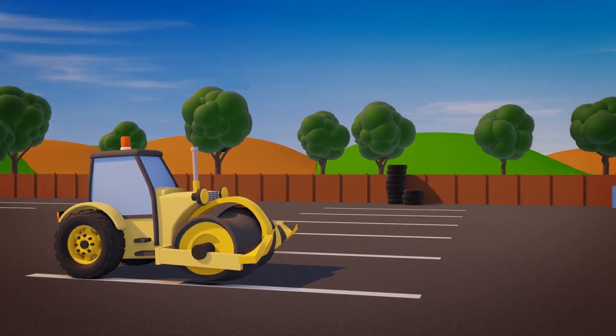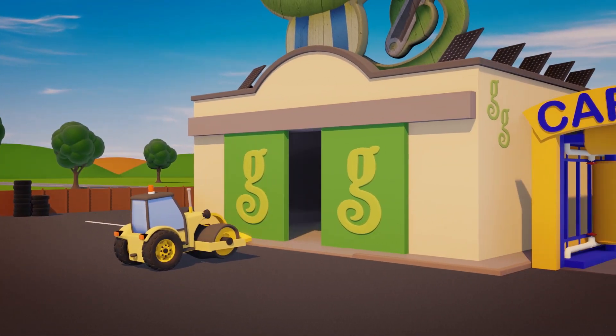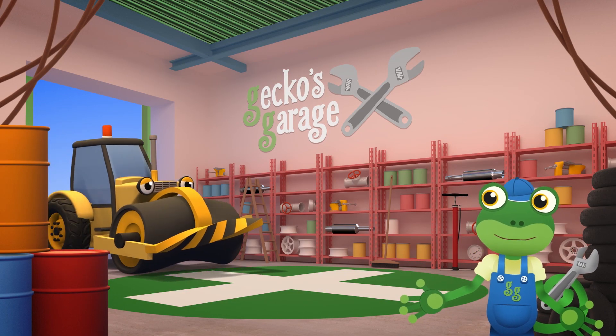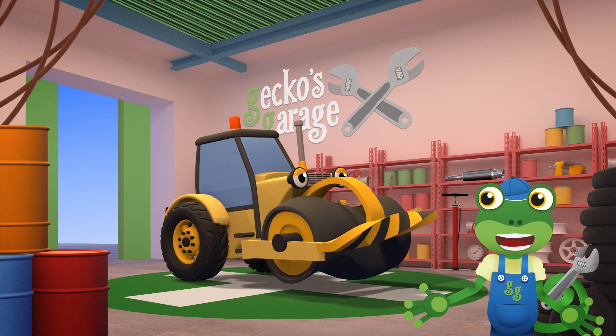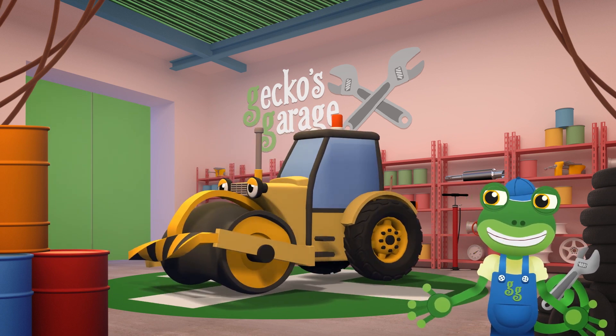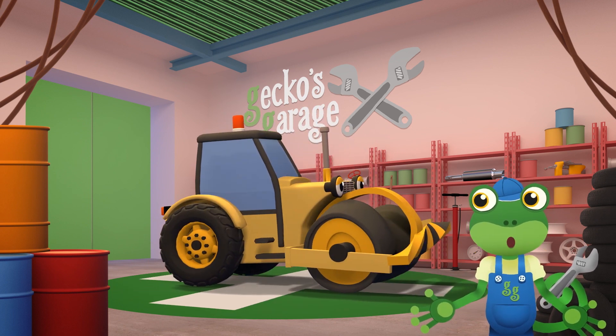Carriage doors open at speed! It's time to help a vehicle in need! Hello Rick! Wow, you really do have a problem today! Your drum is all broken and twisted! I think it needs replacing! Let's fit you a new one!